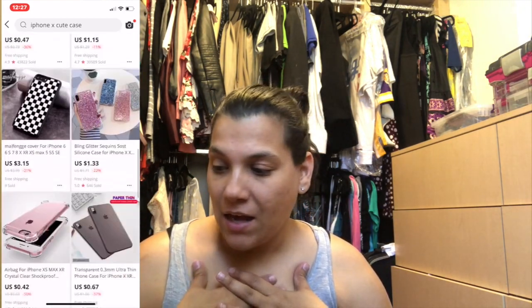I wanted to get phone cases — cute ones that you don't really see everywhere. So I want to unbox all these with you guys. This is all the cases, so let's just get into this!